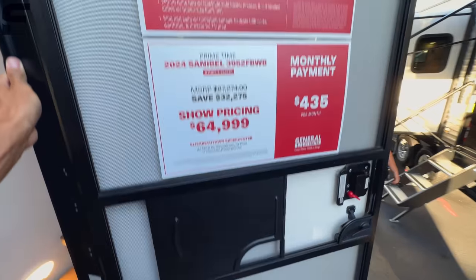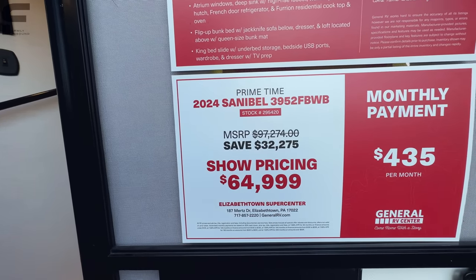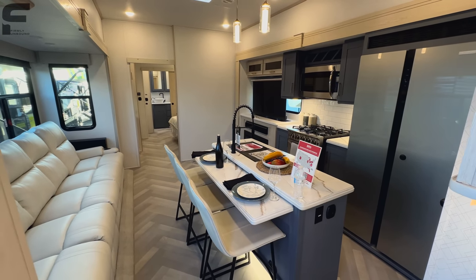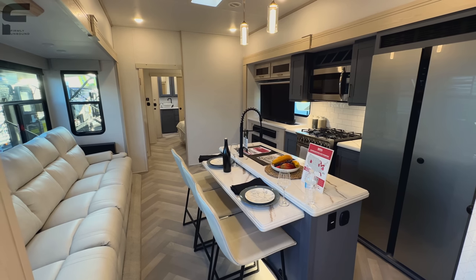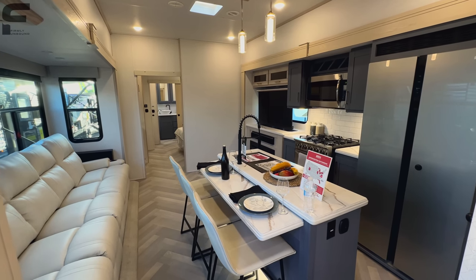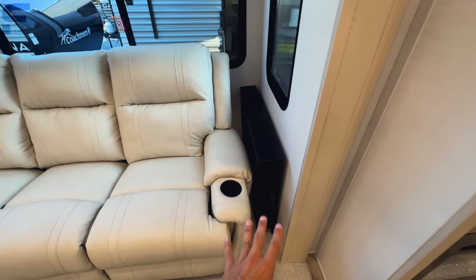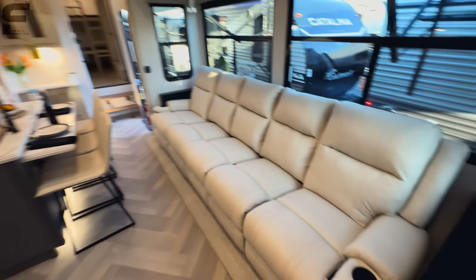Here at the Hershey RV Show, this is priced at only $64,999. The MSRP is $97,274 — I can't guarantee you'll get the show price elsewhere, but honestly, walking in here I would have guessed this was a $80,000 fifth wheel. Those black pieces on the end of the sofa are secured in place and designed to provide a little tabletop space on the side of the sofa. So that is everything on this fifth wheel.